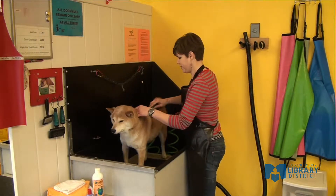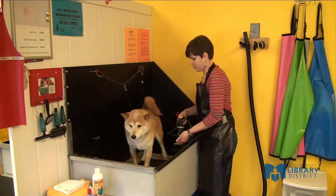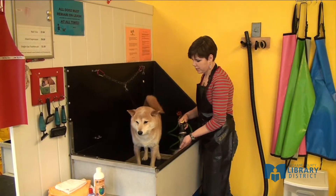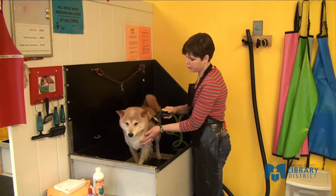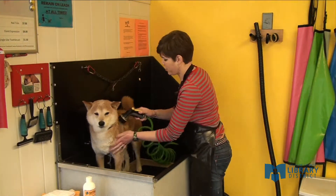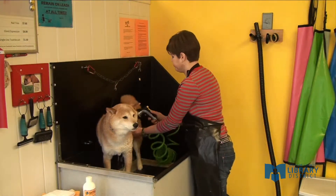As you can see, he's not the biggest fan but he is very very patient. Next you'll want to wet your dog. The temperature of the water is the most important part. You want to make sure it's tepid but not hot. Dog's skin is very thin and therefore very sensitive. Usually the biggest issue with drying out your dog's skin is using too hot of water.